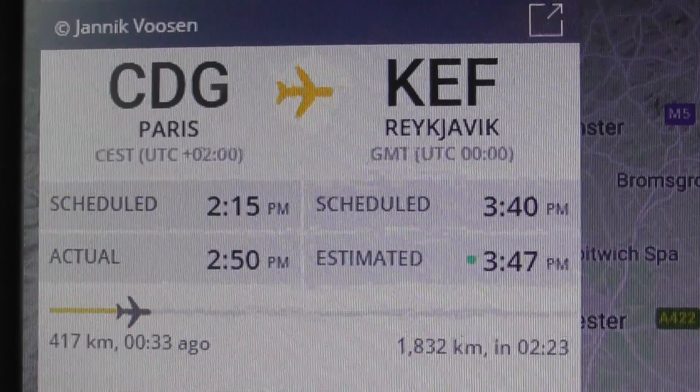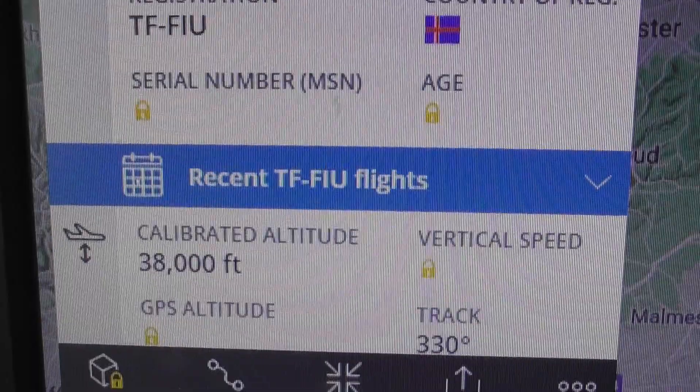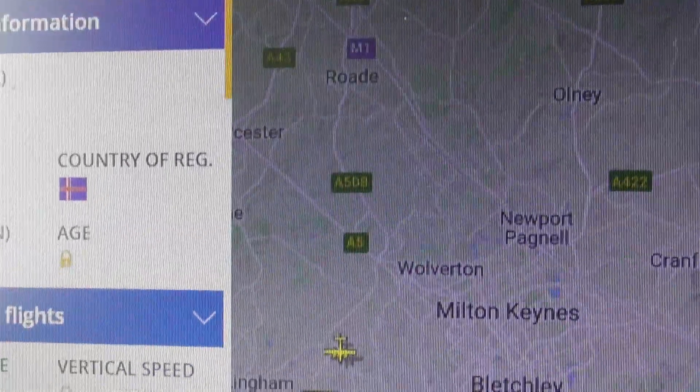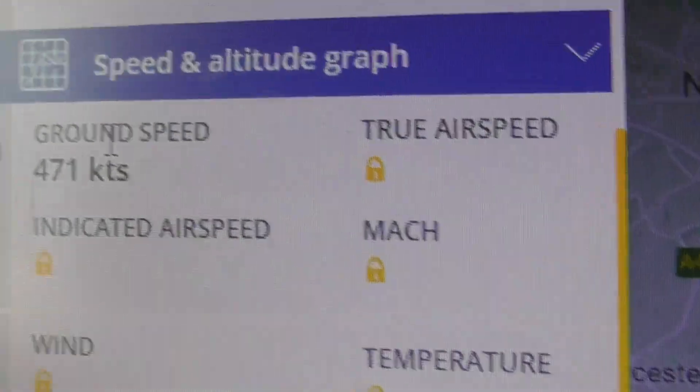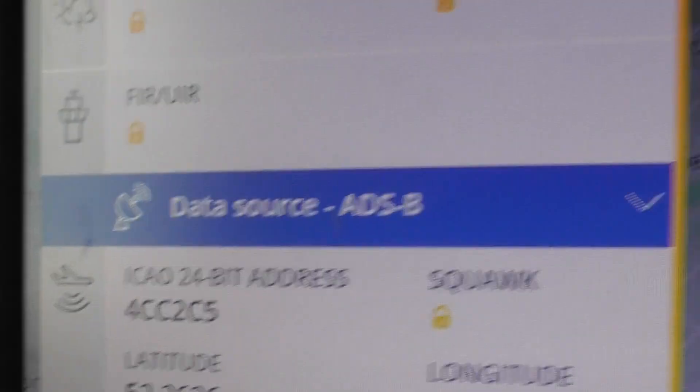So Paris to Reykjavik. Boeing 757 — I've reset the reg. 38,000 feet that was. Course is 330 degrees. Speed 471 knots, which is 542 miles an hour. And there's your hex code.